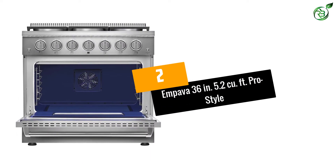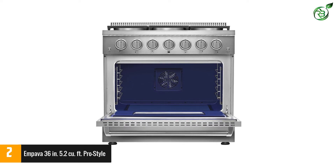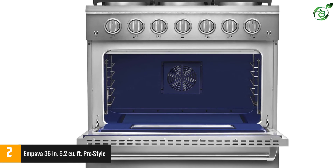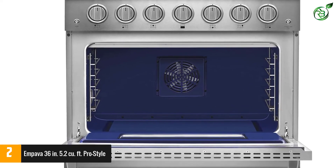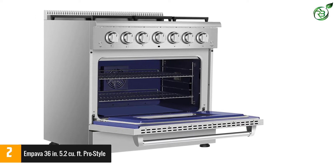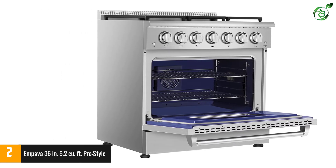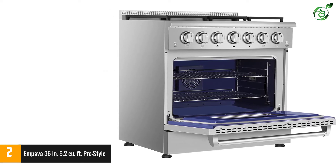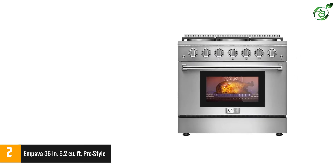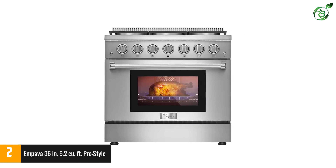Number 2: Empava 36-inch, 5.2 Cu. Ft. Pro Style. The Empava Pro Style Slide-in Single Oven offers maximum versatility by incorporating heavy-duty cast iron grates with an 18,000 BTU single burner, three 12,000 BTU burners, and a 15-degree simmer up to 850 degrees per hour in both low and high temperature settings. Control your cooking whether you prefer an intense sear or gentle sauté with eight one-inch gas rings featuring dual burners for mixed cook styles.